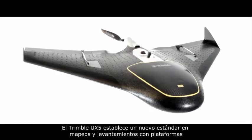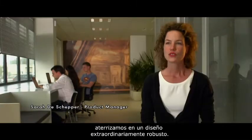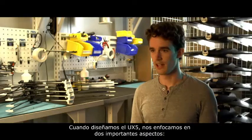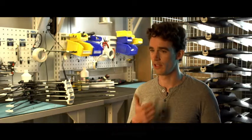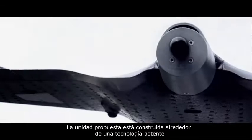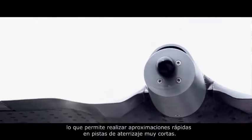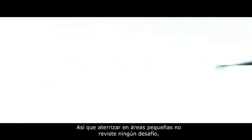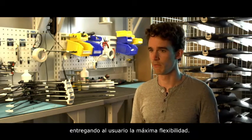The Trimble UX5 sets a new standard in mapping and surveying UAS. When envisioning the Trimble UX5 aerial imaging rover, we landed on a remarkably robust design. Two very important aspects we focused on were landing precision and airframe robustness. The propulsion unit is built around the powerful and highly sophisticated reverse truss technology, which allows you to fly steep approaches on very short landing strips, so landing in small air spaces is absolutely no challenge, giving the user maximum flexibility.